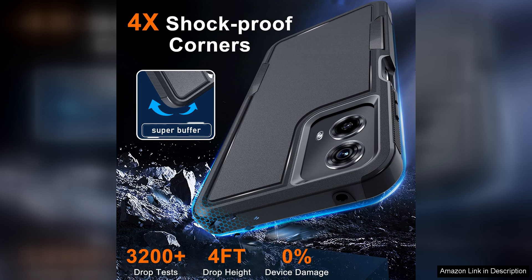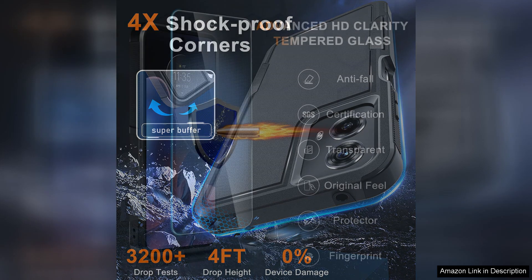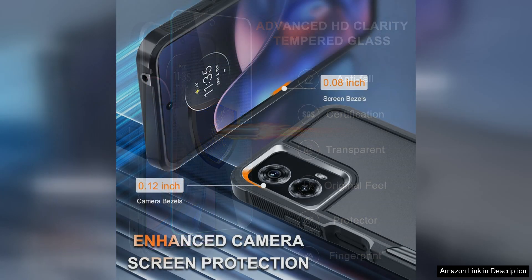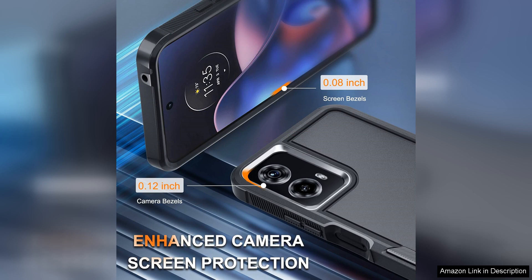The durable construction of the case offers peace of mind, knowing that your phone is safeguarded from damage. Another great aspect is its rugged design, which adds a stylish and sporty look to your phone. The textured surface provides a secure grip, preventing accidental slips and falls. The sleek profile maintains the slim and lightweight design of the phone, allowing for easy handling and pocketability.